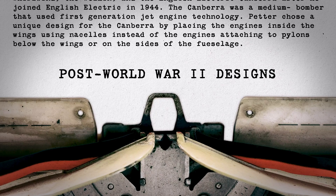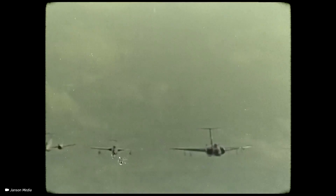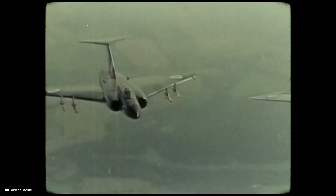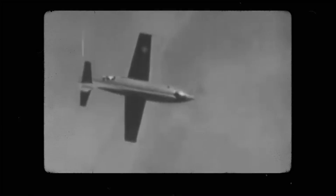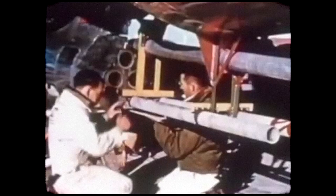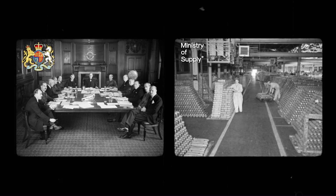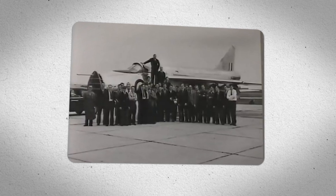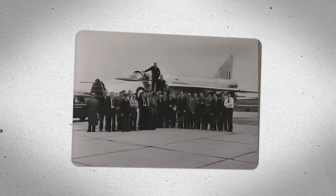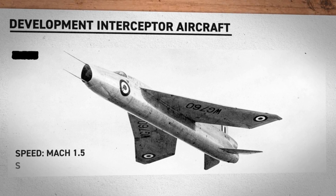After World War II had ended, the British government wanted to divert military spending away from manned supersonic-capable aircraft. This shift in policy led to the cancellation of the highly secret Miles M52 project. However, Petter knew that the future of flight would be shaped by supersonic designs, and he believed Britain would need to keep innovating to stay on par with the world's superpowers. Because he knew he would run into trouble with the Air Ministry, Petter approached the Ministry of Supply instead. The MOS saw potential in Teddy's planes and issued an order for a single research aircraft that would fly at Mach 1.5 speeds at an elevation of 50,000 feet.